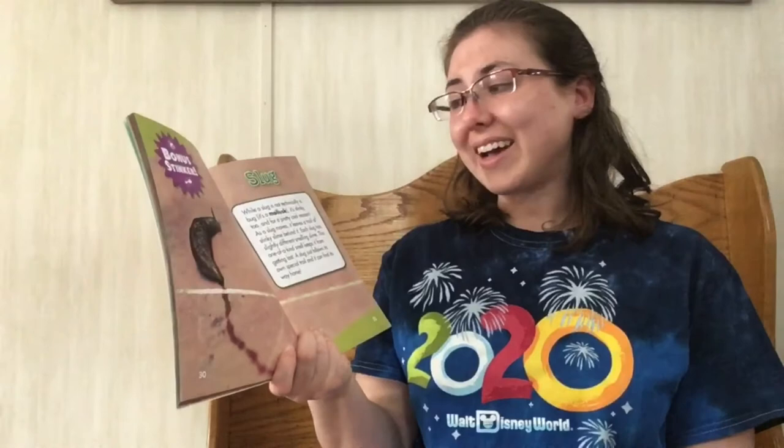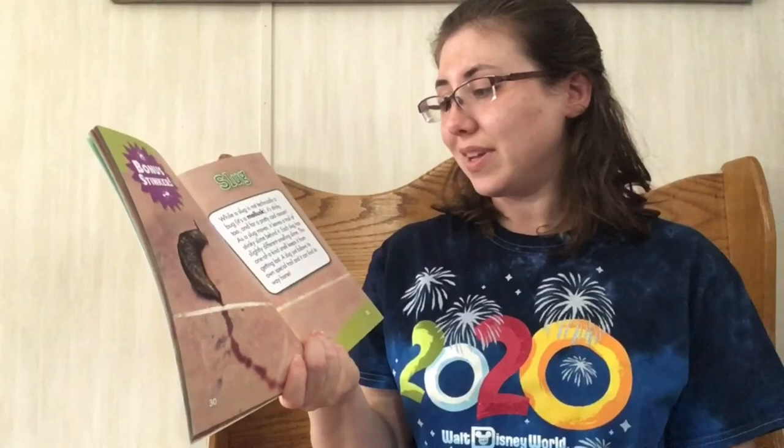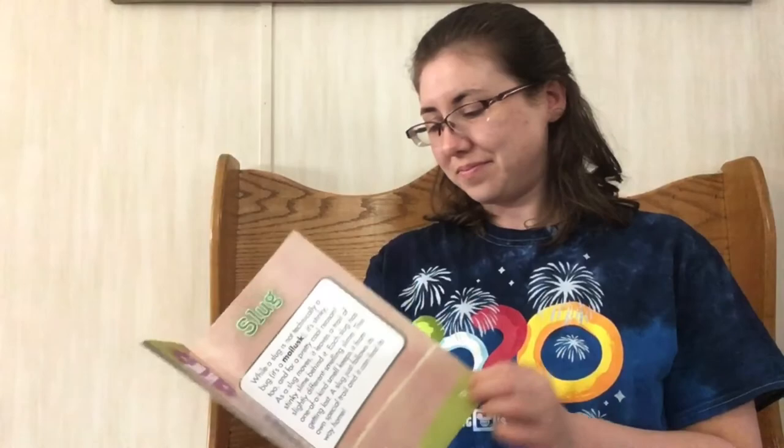Slug! Well, a slug is not technically a bug — it is a mollusk. It's stinky too, and for a pretty cool reason. A slug moves and leaves a trail of stinky slime behind it. Each slug has slightly different smelling slime. This one-of-a-kind smell keeps it from getting lost. A slug just follows its own special trail and can always find its way home.